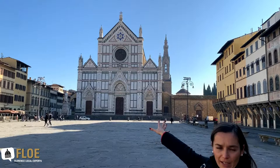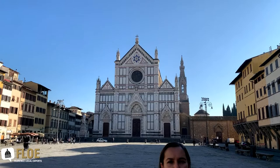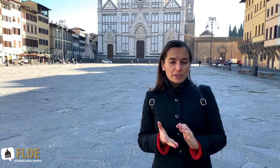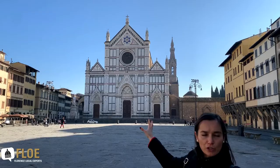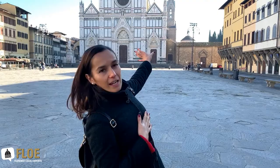This area became more important towards the end of the 1200s when this massive church, the church of Santa Croce, was built. Why was this church built here? Well, it was the end of the 1200s when Florence exploded demographically and economically, so the city needed bigger government palaces, bigger city walls, bigger churches — and that's when the Franciscans decided to build a massive basilica here in this part of town.